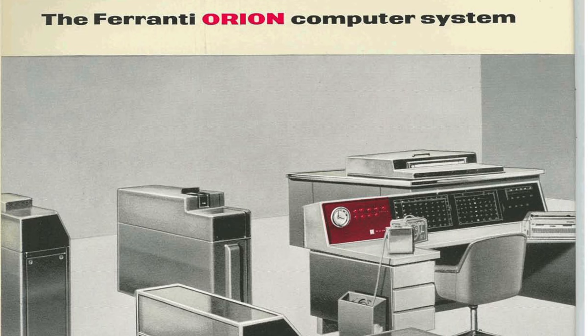Performance of the system was much less than expected and the Orion was a business disaster, selling only about 11 machines. The Orion II project was quickly started to address its problems and five of these were sold.